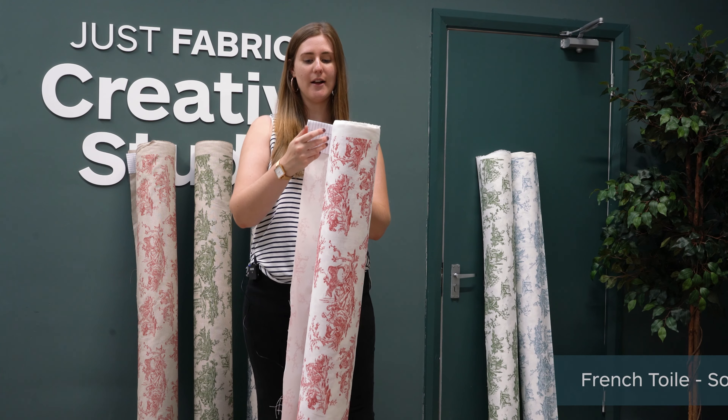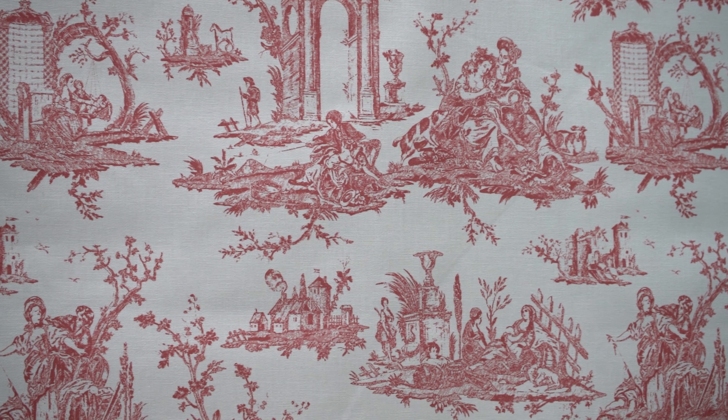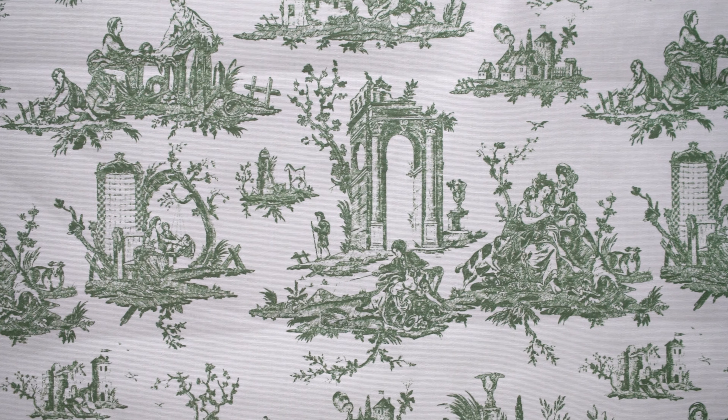So this is the French toile in the original colour with the soft red and as you can see it's got a really stark white background — more bold and bright — and it would look wonderful on some full-length curtains.